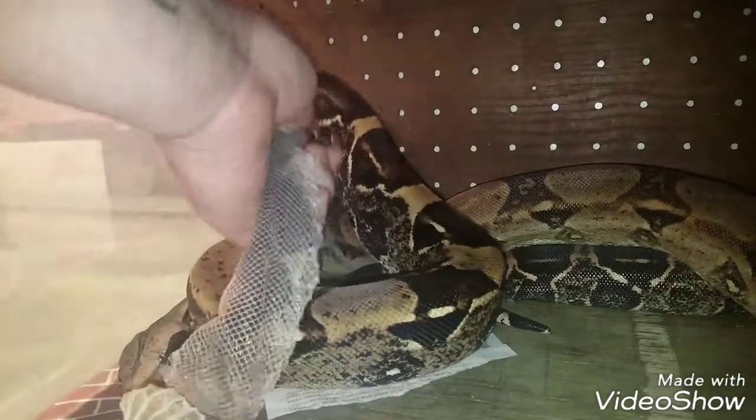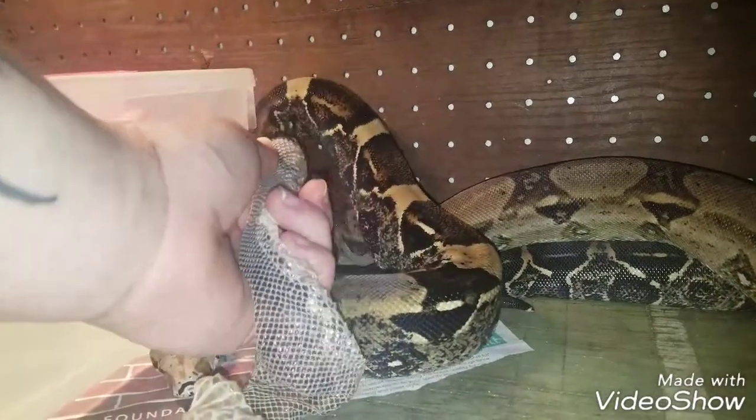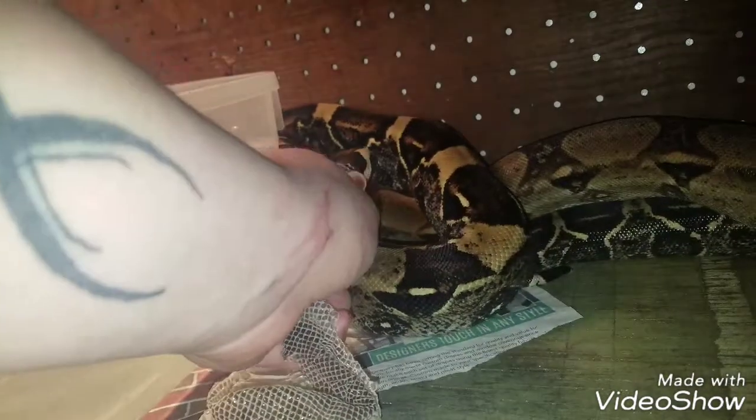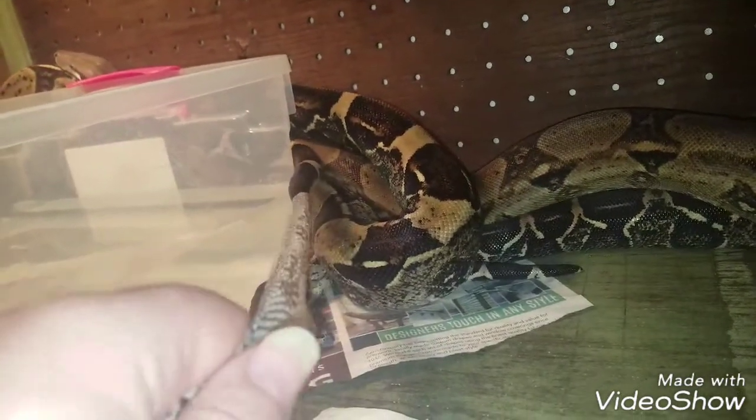And it ripped. There we go, I got it. Not that bad of a tear. I'll have to get in there with her in a second because she still has some on her. That would have happened regardless — that was a stuck area. And there's Athena's shed. Absolutely gorgeous. Let's get it rolled out here in a minute.